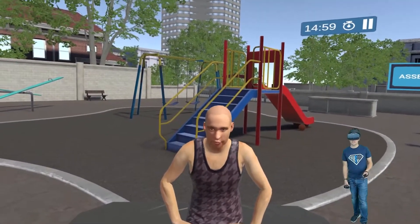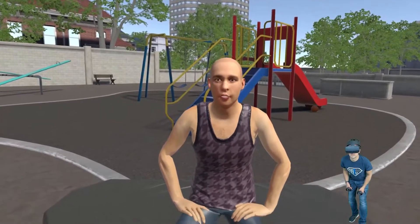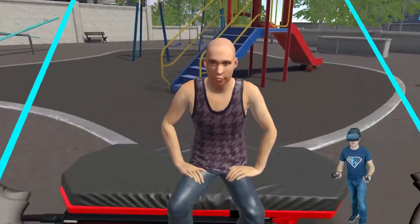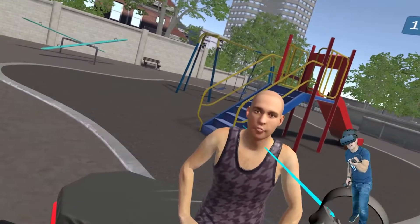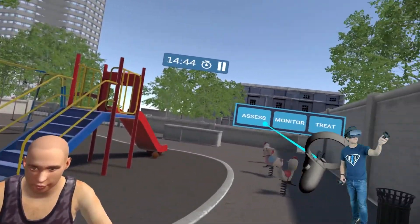Well, hey there, buddy. This guy is in respiratory distress. I'm looking at him, I can hear him breathing. One of the first things I'm going to do as a paramedic — I'm going to don all of my appropriate PPE, get in there, ask him some questions, and listen to his lungs. That is a must on this case.